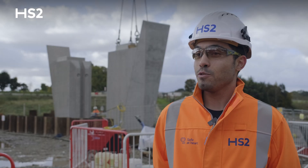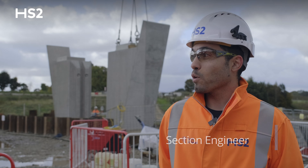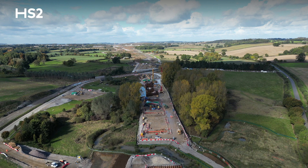We are in G2S, Great Walk to Southam South section, and here is the work location for Echgat Viaduct, where we are building a 515m viaduct for HS2.